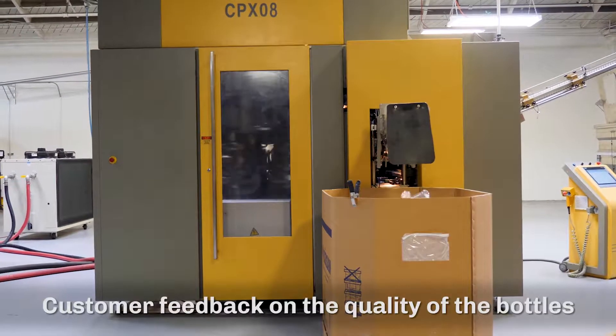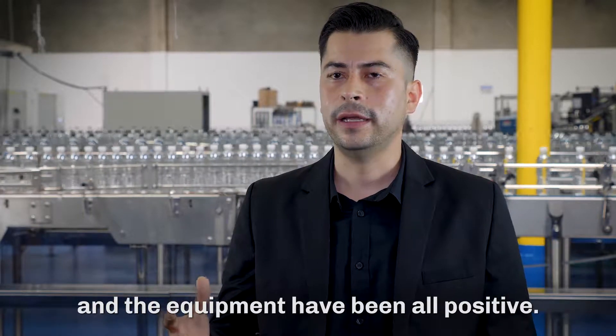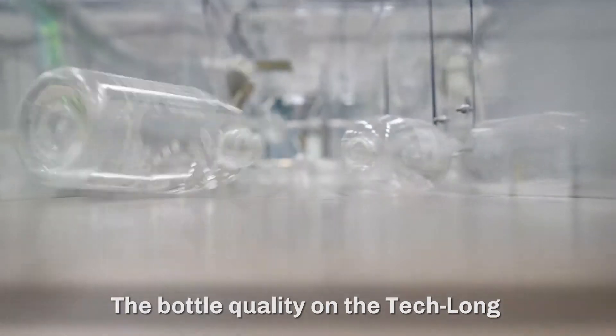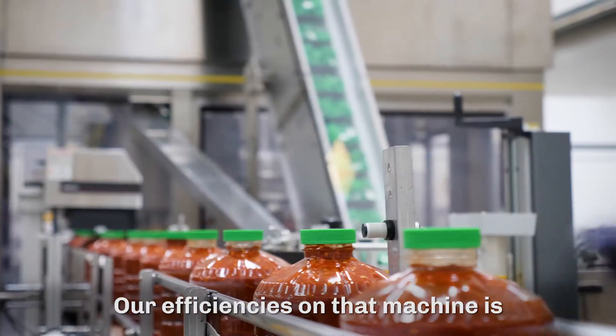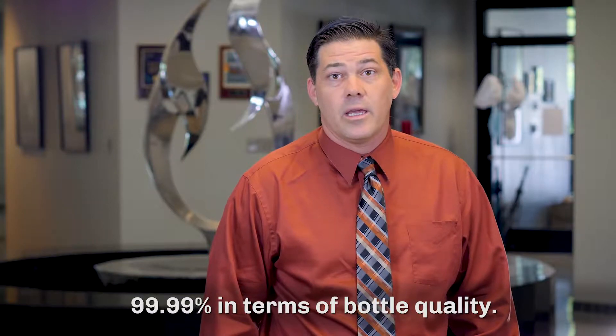Customer feedback on the quality of the bottles and equipment has been all positive. The bottle quality on the Teklon is actually very impressive. Our efficiencies on that machine are 99.99% in terms of bottle quality.